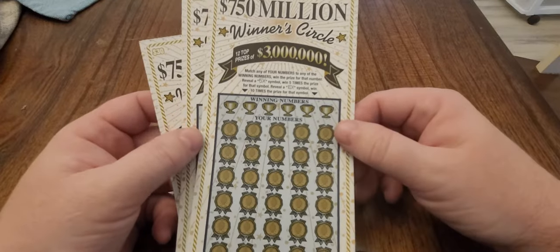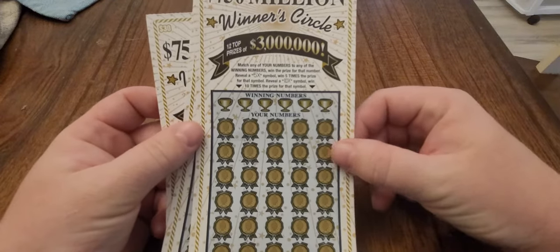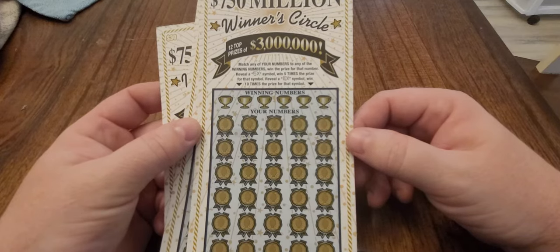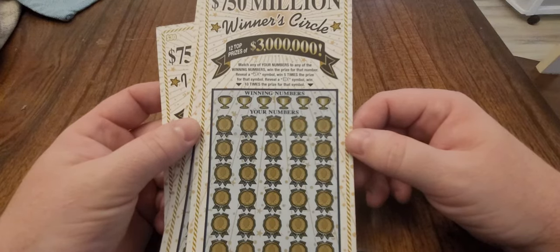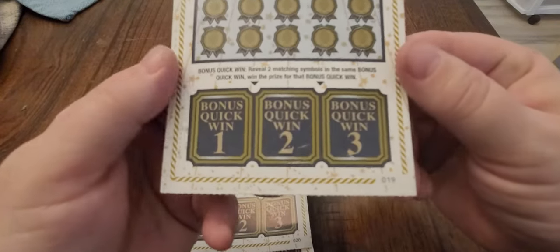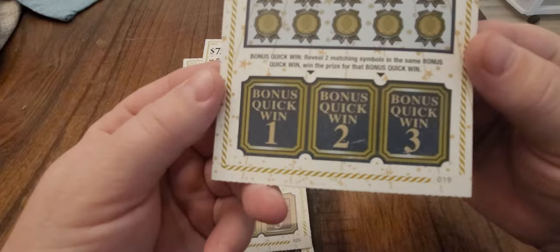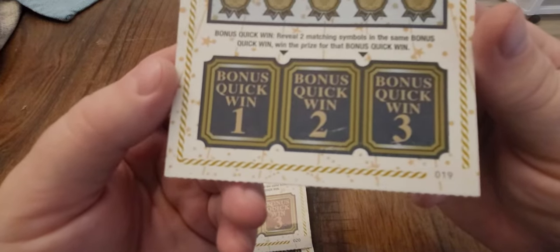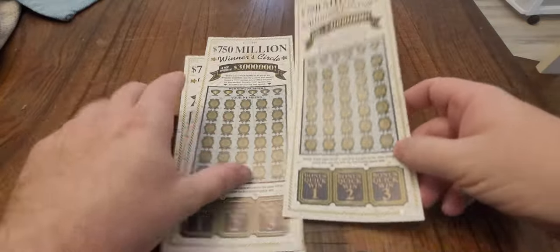Top prize is $3 million. You can win in several ways — you have a 5X or a 10X symbol, which you would win 5X or 10X times the prize shown. There is also a bonus area with quick wins where you match two like numbers under each box and you win that amount. Those are three bonus areas we will do at the end.